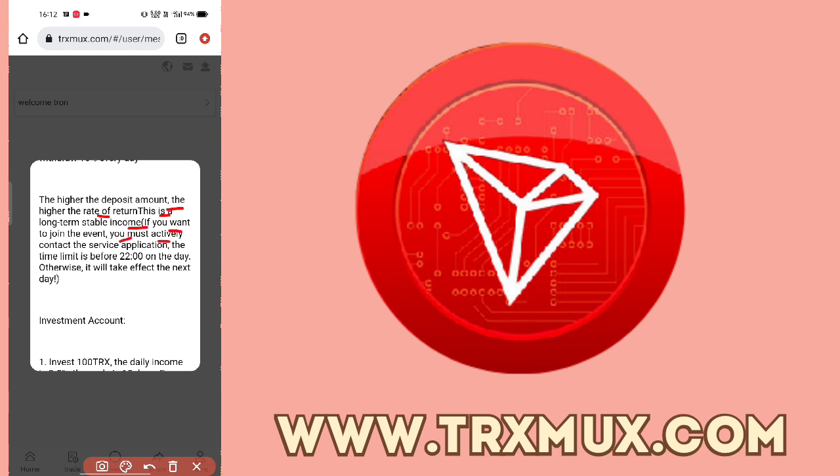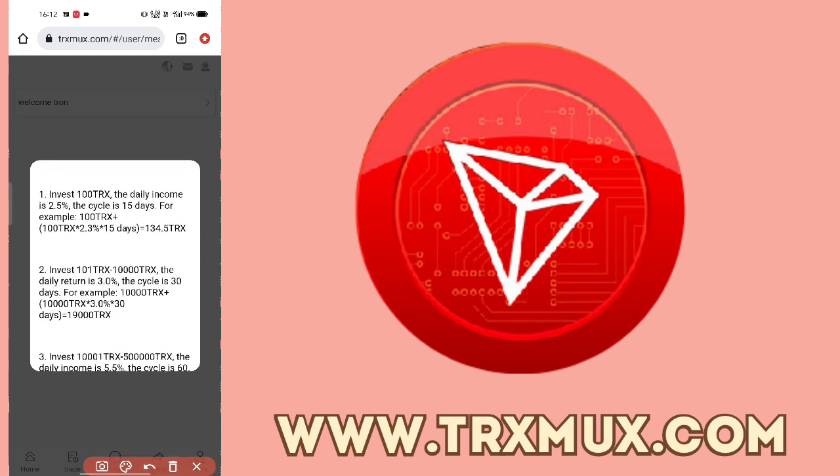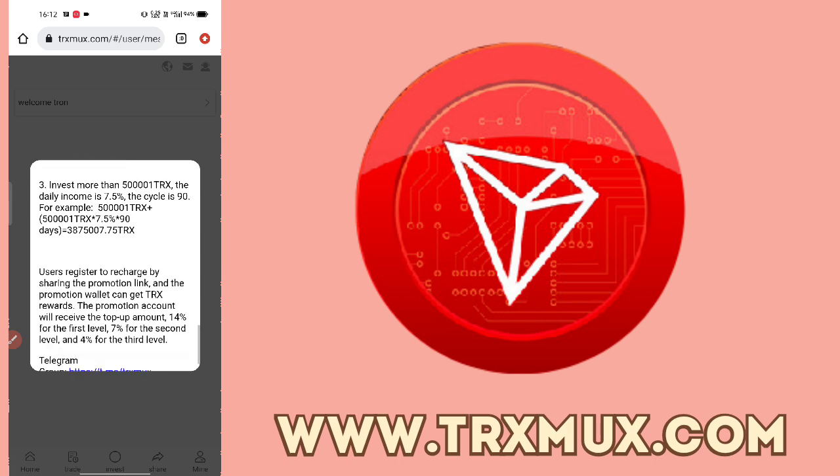If you want to join an event you must actively contact the customer service — there is a time limit. For example, investing 100 TRX gives a daily income of 2.5%. The cycle is 15 days, and after 30 days you will get your principal returned.